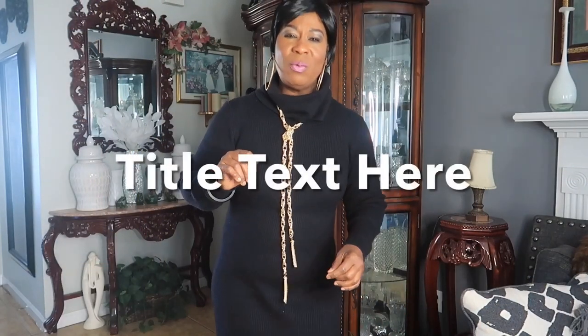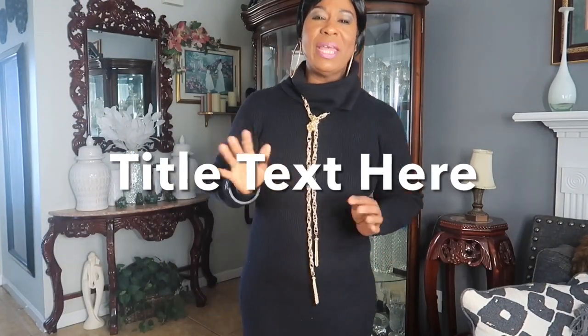Hello everybody, my name is Pamela. Welcome to my channel 'For the Love of Beauty.' Thank you all so much for tuning in and joining me. I have a haul I'd like to get out of the way, and then after — or before — this I will do a wig review. Let's begin.